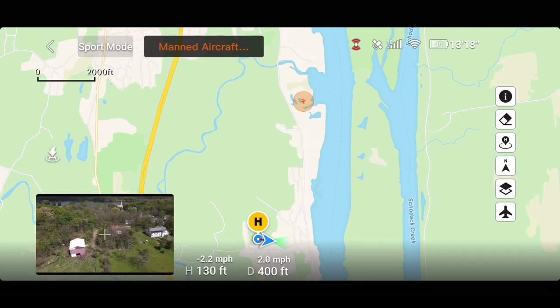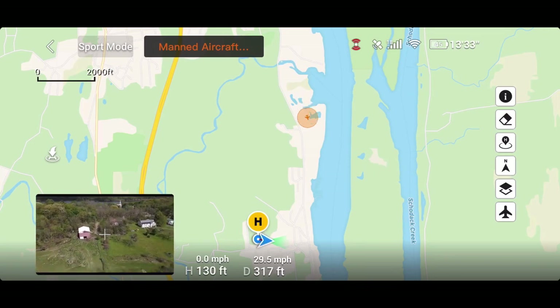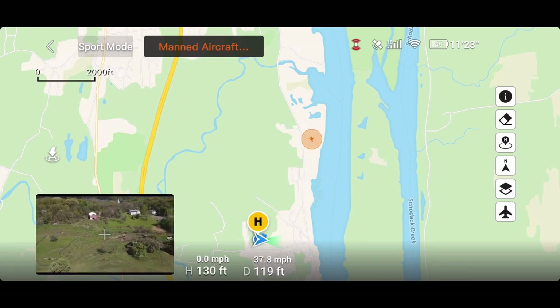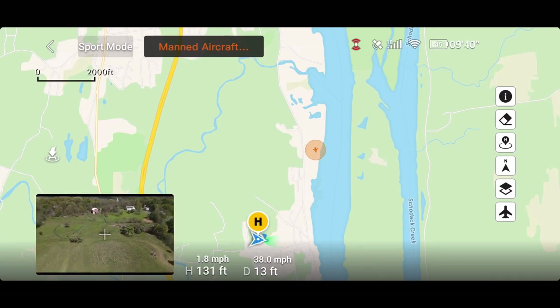We're just gonna bring the drone back to us, just to be safe. I'm only 130 feet in the air so I highly doubt this plane is that low. Oh, I have visual on the plane now — see if I can get it in the drone.